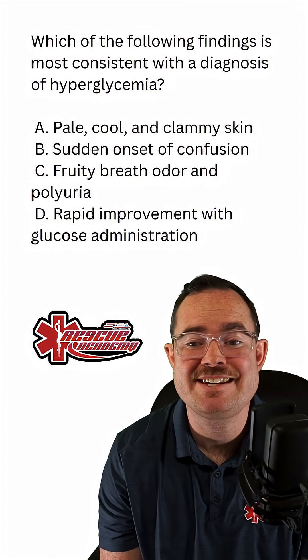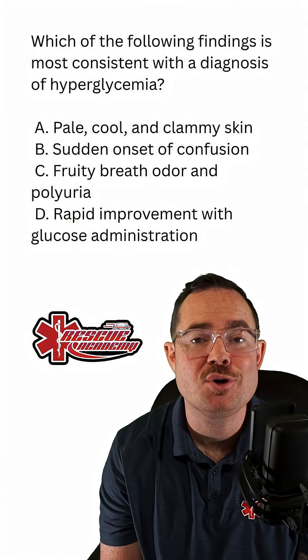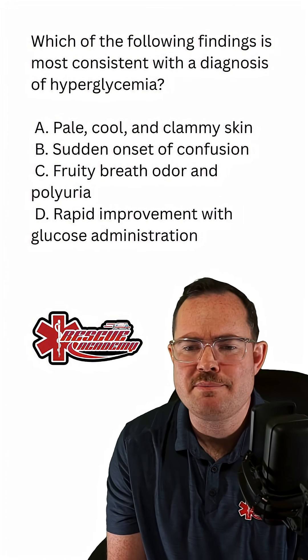Which of the following findings is most consistent with a diagnosis of hyperglycemia? Would it be A, pale, cool, and clammy skin?